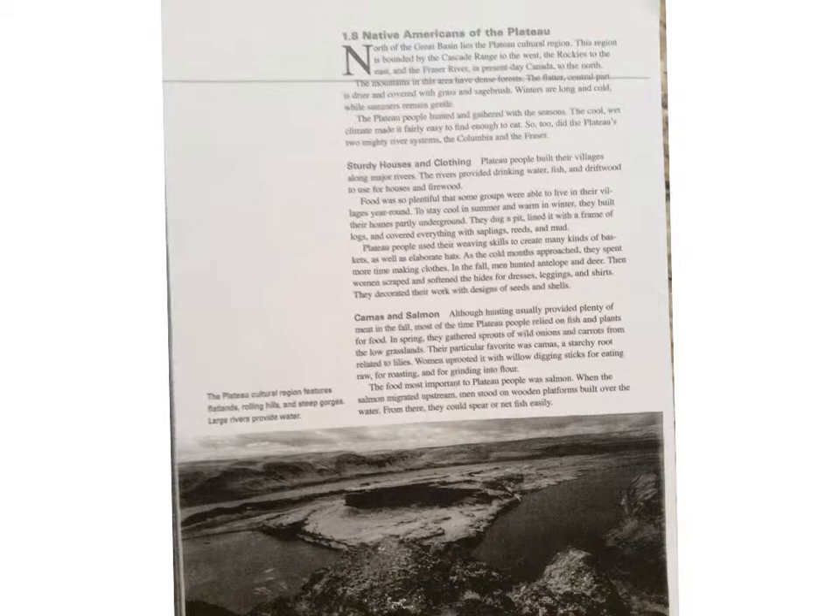Camas and Salmon: Although hunting usually provided plenty of meat in the fall, most of the time Plateau people relied on fish and plants for food. In spring, they gathered sprouts of wild onions and carrots from the low grasslands. Their particular favorite was camas, a starchy root related to lilies. Women uprooted it with willow-digging sticks for eating raw, for roasting, and for grinding into flour. The food most important to Plateau people was salmon. When the salmon migrated upstream, men stood on wooden platforms built over the water and from there could spear or net fish easily.